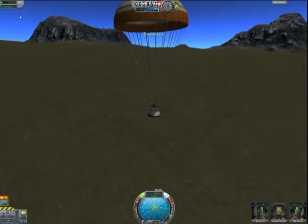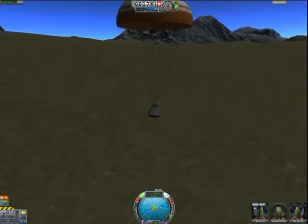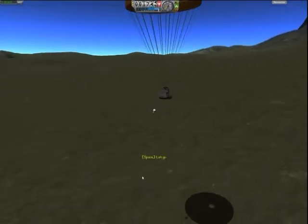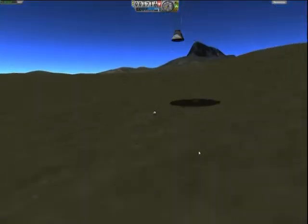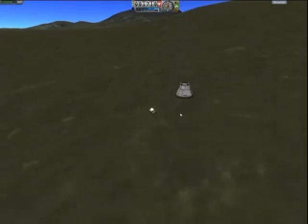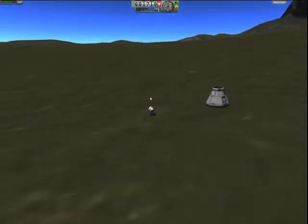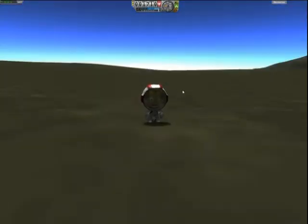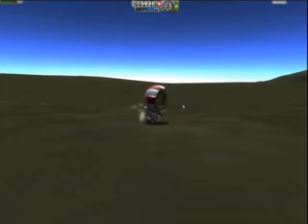After 4 minutes we are a few meters above the ground. Okay Bill, you can go out now. I think you survived that fall. Are you okay Bill? Yeah, I think he is fine. He is definitely fine.